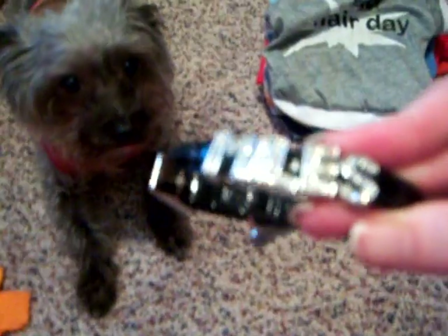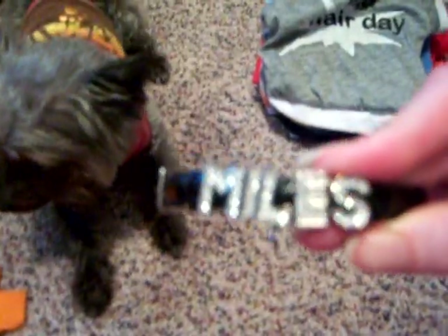And here's his collar — it's his name Miles in rhinestones on his little black leather collar.